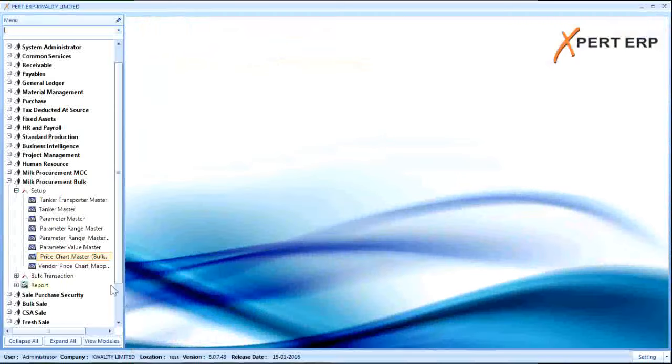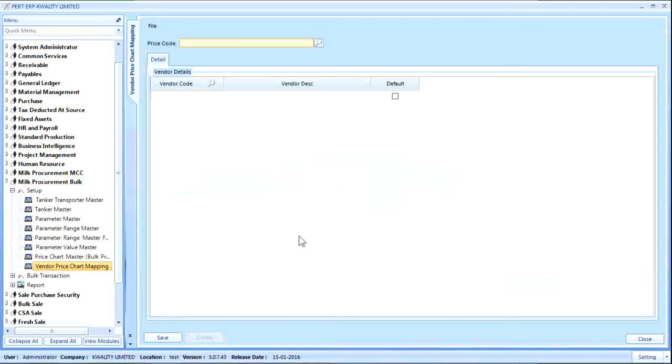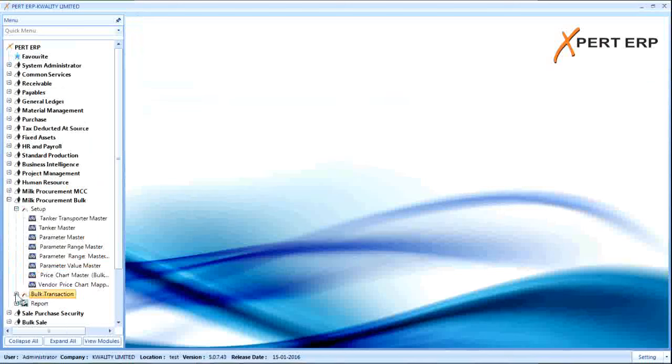Lastly, there is vendor price chart mapping. The price chart defined in the system needs to be mapped to a vendor based on its rate. When a price chart is mapped to a vendor, that milk rate becomes applicable for purchasing milk from that particular vendor. However, there is also the option to change it at the transaction level. Let us now look at some of the important transactions in this module.